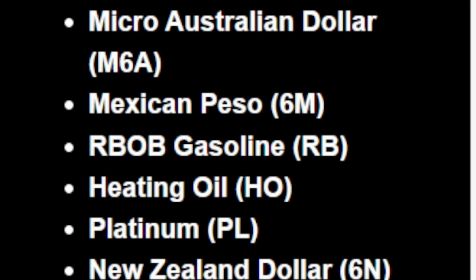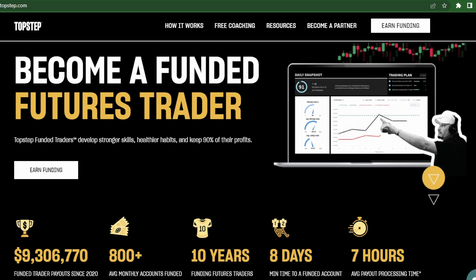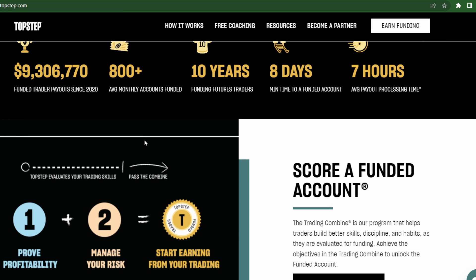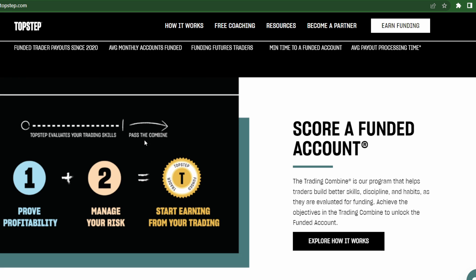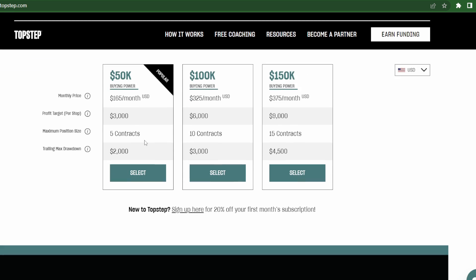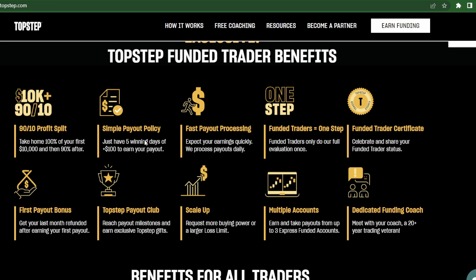If you don't know what TopStep is, it's the most legit futures funded program in the world. They give you a demo and test your skill. If you can hit the targets on their demo while following their rules, they fund you between $50K up to $150K with a 90% profit split. You could also keep up to $10,000 of your first withdrawal, so you can keep most of your first withdrawal regardless.